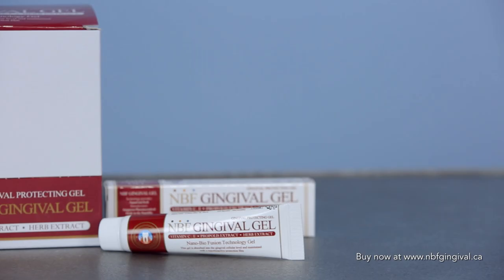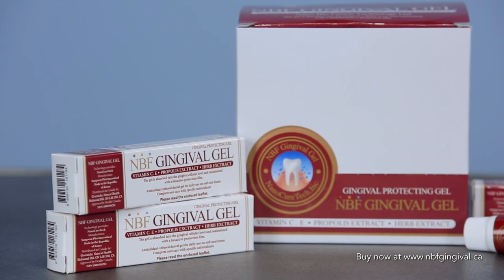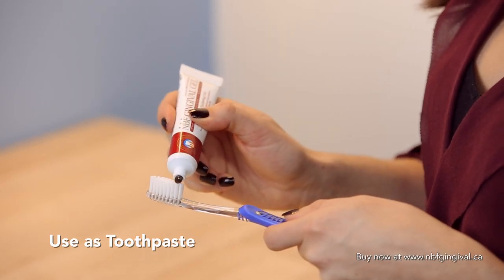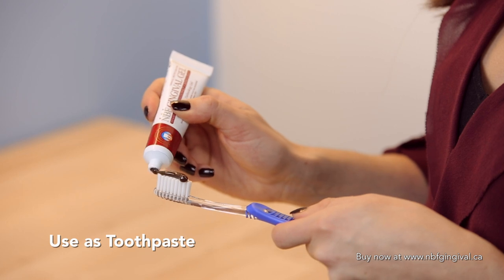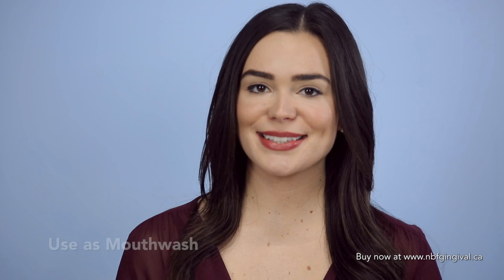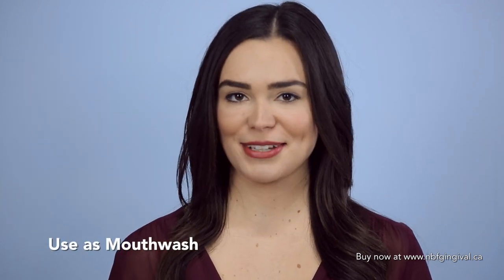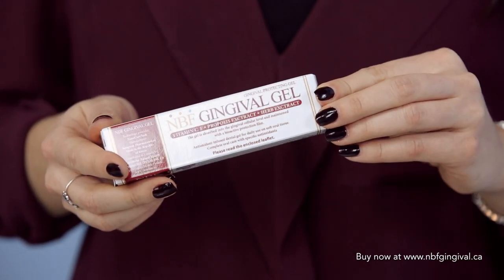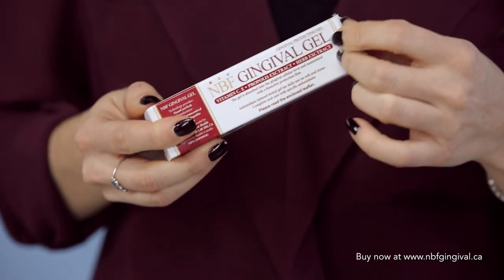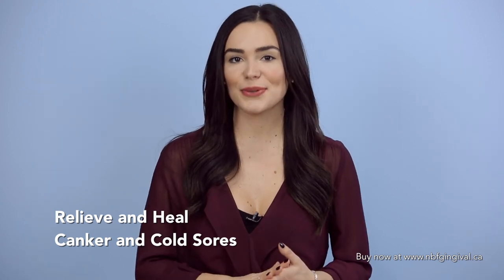Although MBF Gingival can heal wounds fast, it can also be used to help maintain healthy oral care when used regularly and not just for the maintenance of healthy gums. It can be used as a toothpaste and removes bad mouth odor like no other product can. Similarly, it can also be used as a mouthwash — simply dilute the formula with water and gargle for 30 seconds before spitting it out. Alternatively, MBF Gingival can be used as a lip balm to soothe cracked lips and provide moisture, and it can be applied to small canker sores or cold sores for fast-acting relief and a quicker heal time.